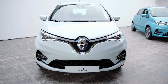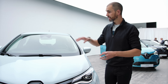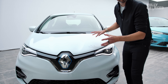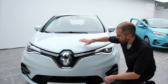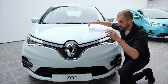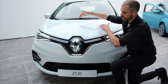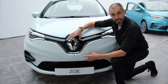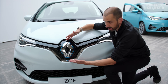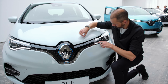It kind of looks familiar, doesn't it? That's because this is more of a mild facelift and a big tech lift than anything else — it's still familiarly Zoe, very aerodynamic. Renault have re-sculpted the bonnet; you can see a couple of little shallow creases pushing your eyes down to this gigantic holographic logo.